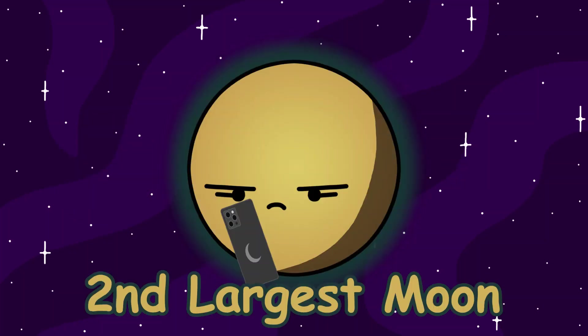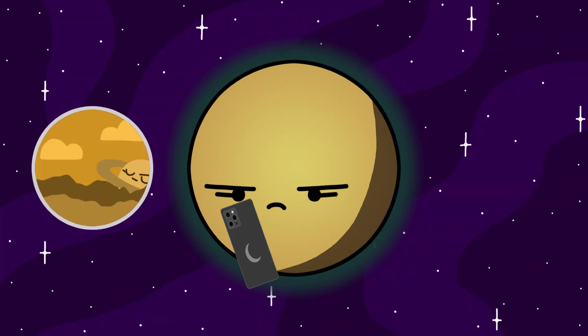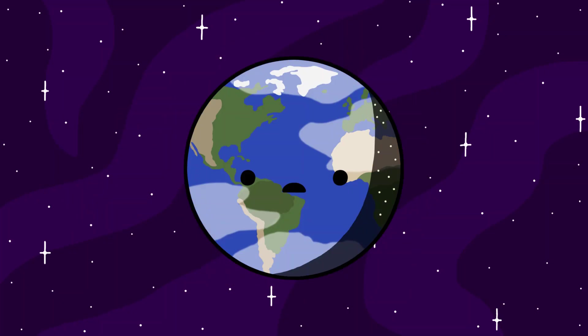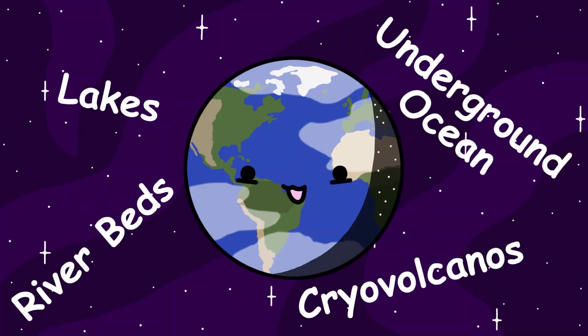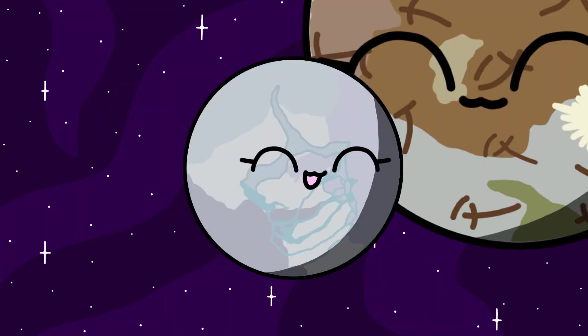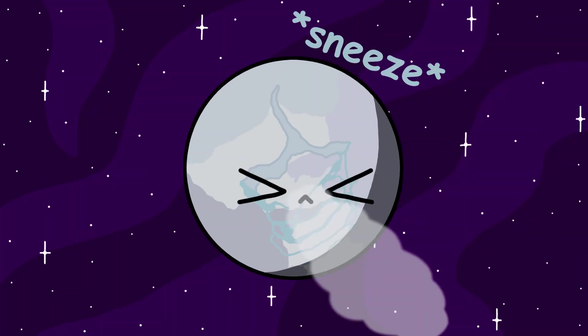Titan is the second largest moon in our solar system and still bigger than Mercury. It's also the only moon in the solar system that has a thick atmosphere. Titan has tons more interesting geological features that I won't be able to cover in this video, so let me know if you want a full video on that topic. Enceladus is one of Saturn's other moons. Like Europa, it's also believed to have an underground ocean. The jets of water erupting from Enceladus' south pole serve as even more evidence of a subsurface underground ocean on Enceladus.